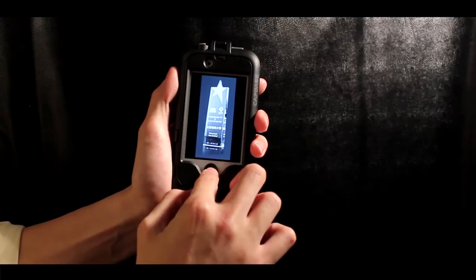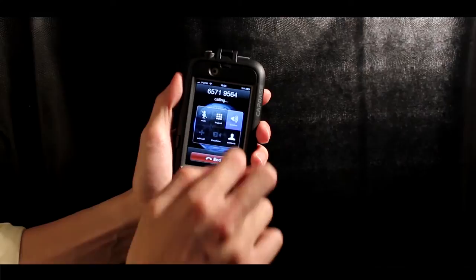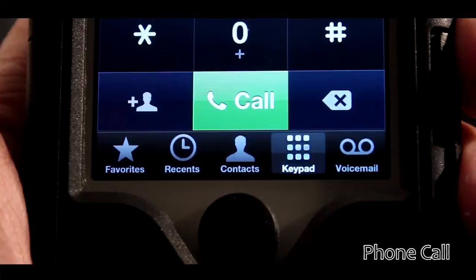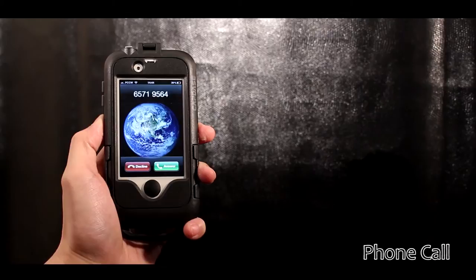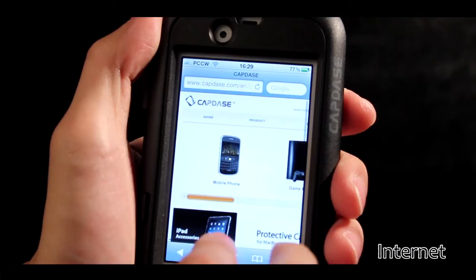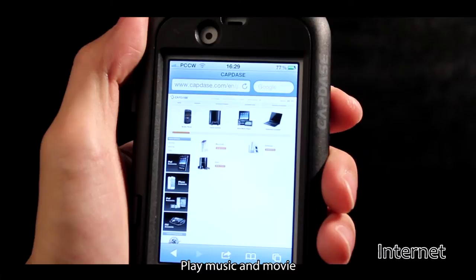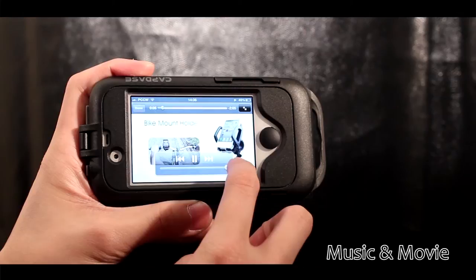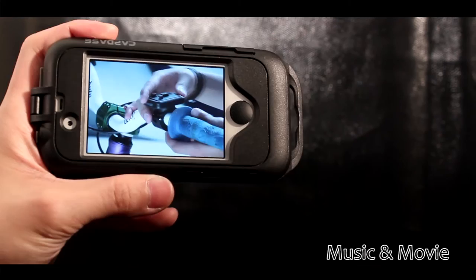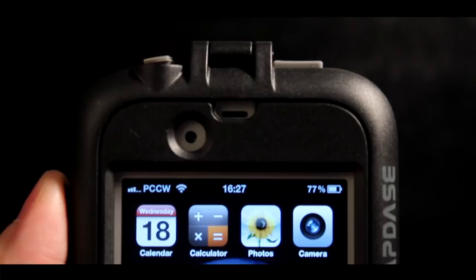You can dial and answer calls, browse the internet, play music and movies — just about anything you would do with your iPhone. And of course, it is designed for you to take great photos with your iPhone as well.